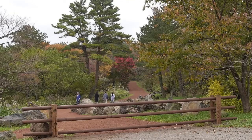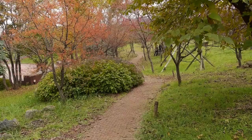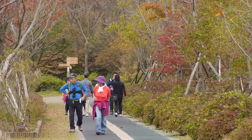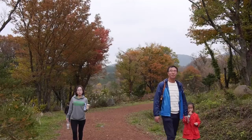Hala Eco Forest has several theme forests, including Aquatic Botanical Garden, Maple Tree Forest, and a place for a therapeutic walk in the forest. You can enjoy different views as seasons change.